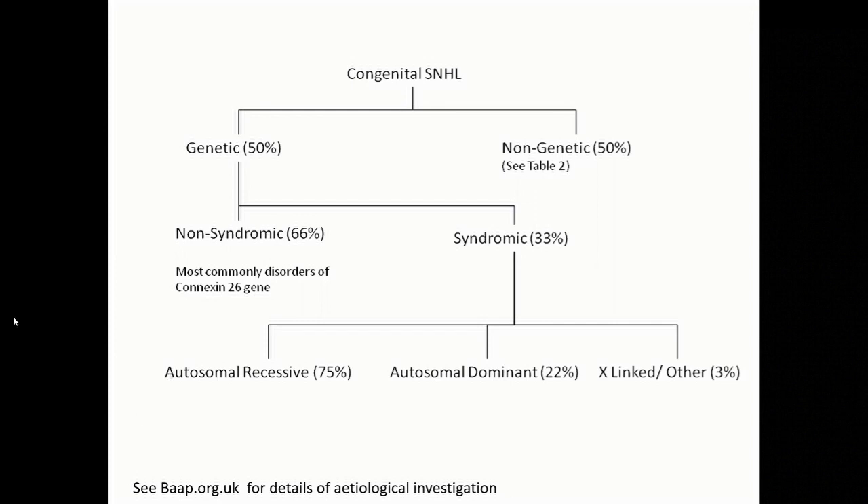Just to clarify, when we're talking about genetic screening, there are different things you can do. The majority of the time in the UK you're looking for connexin gene abnormalities, but with next-generation sequencing — exome sequencing and novel gene panels — we can really widen the net when we're thinking about genetics.